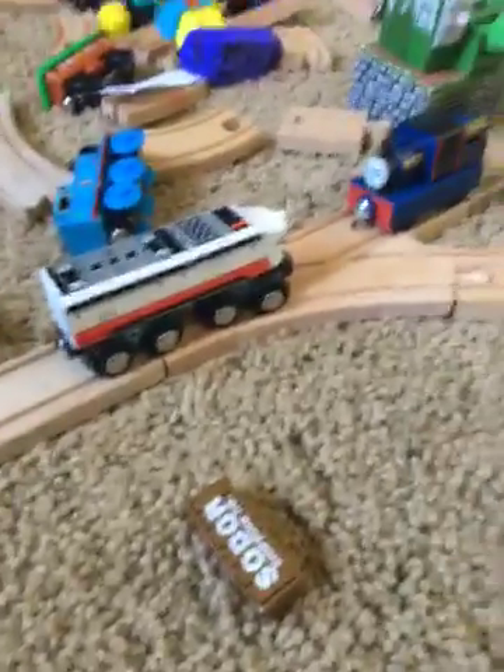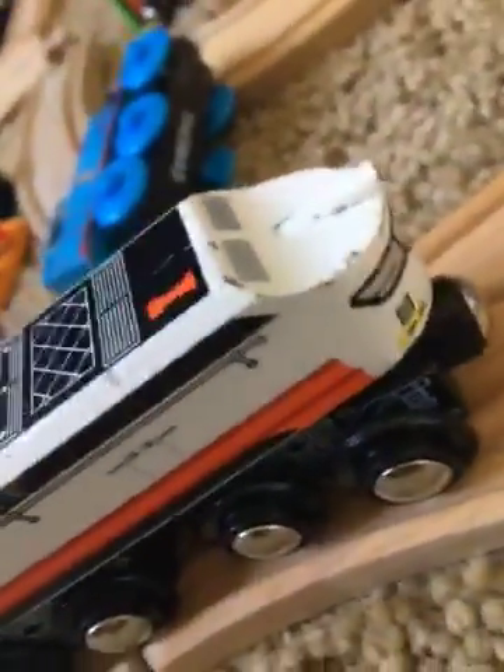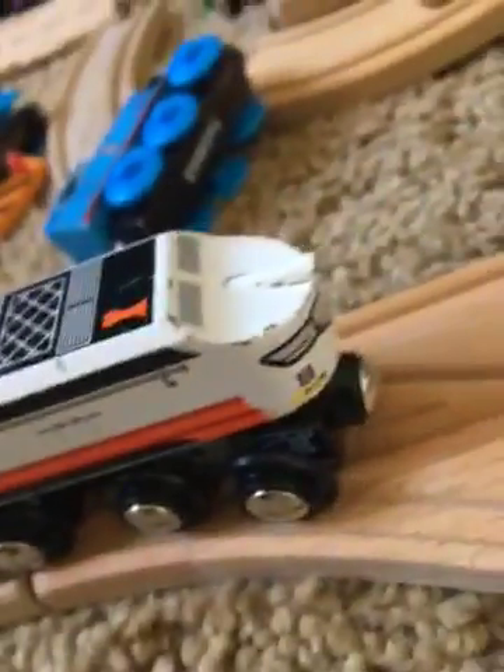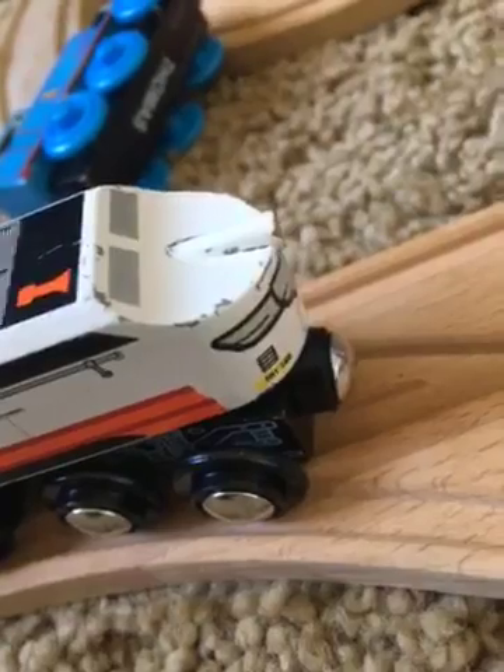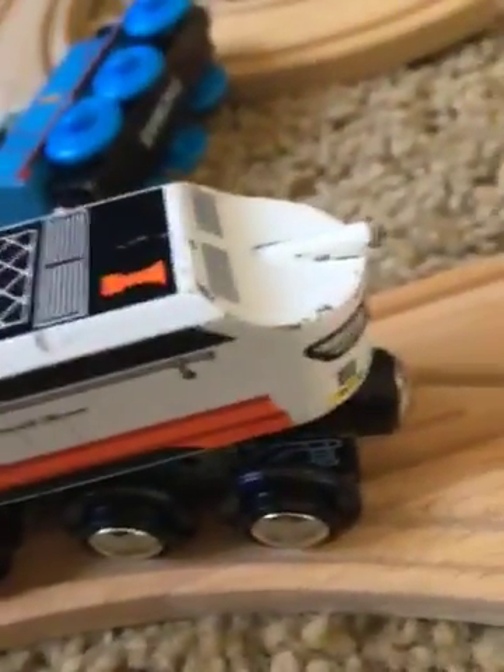Okay now, random white diesel, go say hi. Hello Timothy, I am the random white diesel. So what type of engine are you? I'm a narrow gauge engine. That's cool. I'm a diesel - a big and fast diesel locomotive. That's cool, here let me show you around.